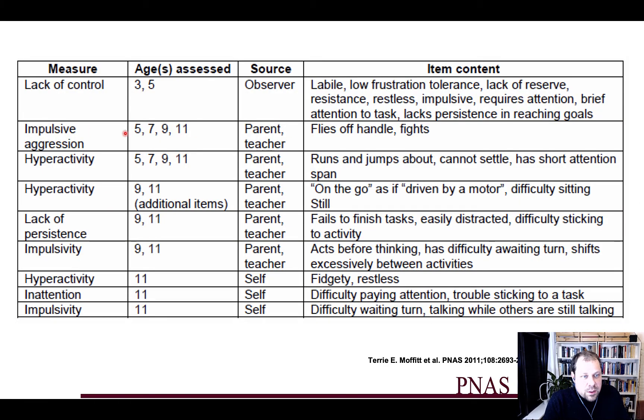The measures taken in early ages were averaged into a composite self-control score. They assessed lack of control, impulsive aggression, hyperactivity at different ages, lack of persistence — defined as failure to finish tasks, being easily distracted, or difficulty sticking to an activity, which is kind of like an attention deficit. Impulsivity was assessed as well, which is an important aspect that comes up three times. Impulsivity has been shown to be importantly involved in economic decisions involving risk or intertemporal choice.